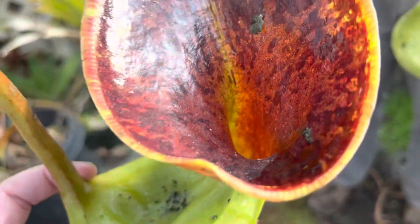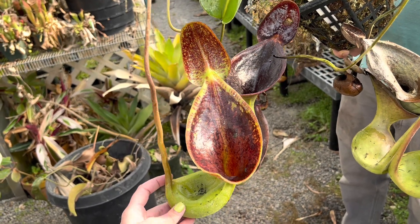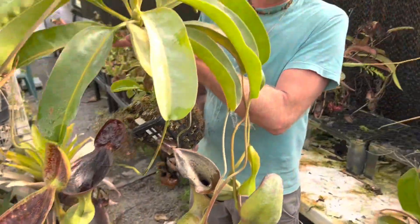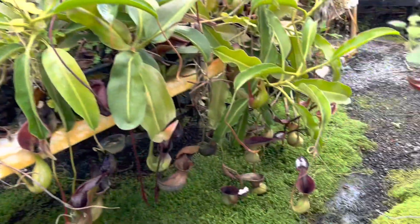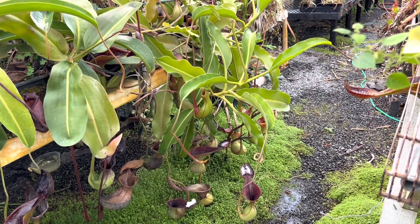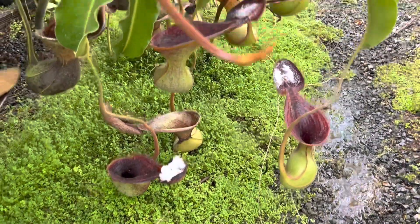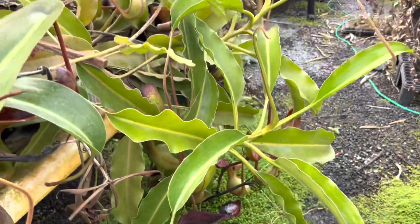That one that Danielle is showing you is probably the largest Nepenthes lowii upper pitcher I've ever seen — certainly the largest one we've ever grown here, and we have about six of them making upper pitchers now. The plant over there is my really big plant, about 21 years old with about three feet of vine on it. The one we're showing you is only about 12 years old, so it seems to be a more vigorous clone than your typical lowii.